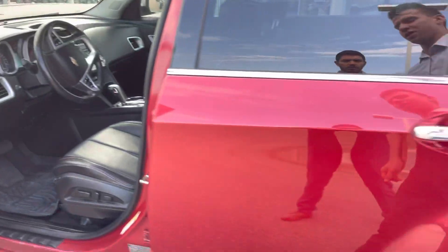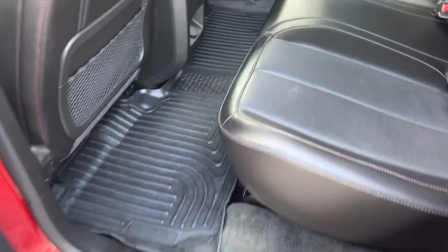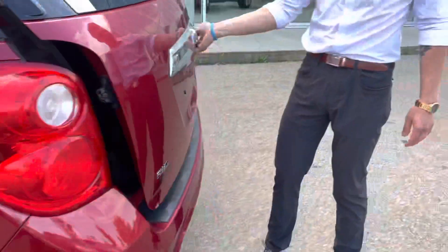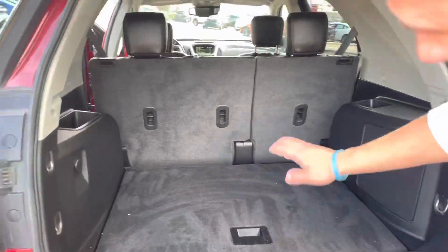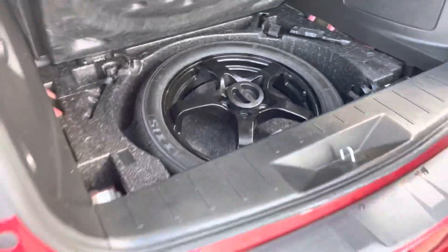It also has Bluetooth and navigation. In the back, you have tons of space. The entire car has the all-weather mats as well. Coming to the back, it has the backup camera. Tons of space back here with your spare and your jack back there as well.